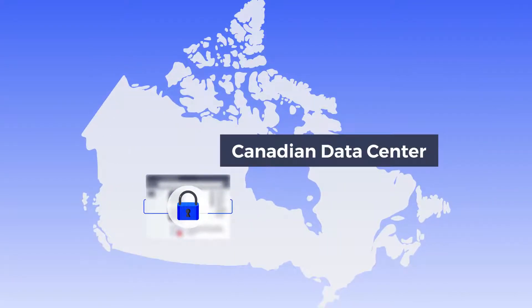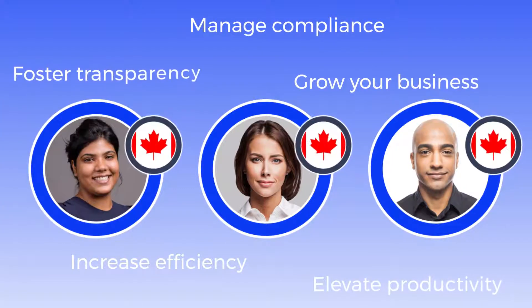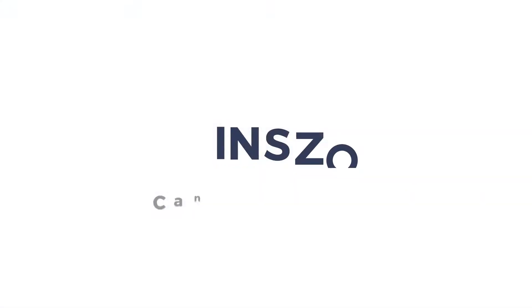A Canadian data center ensures that applicant data stays within Canadian borders. To make your immigration processes easier and help change your customers' lives for the better, go with INS Zoom.